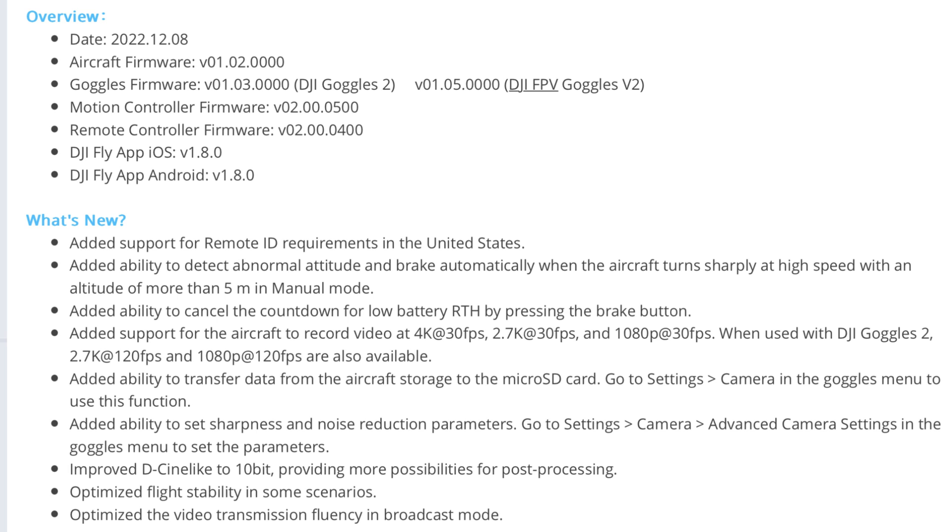You can see it's added support for Remote ID. It's added the ability to detect abnormal attitude and brake automatically when the aircraft turns sharply at a high rate of speed with an altitude of more than five meters in manual mode — so that's kind of interesting. It's also added the ability to cancel the countdown for low battery return to home by using the brake button.